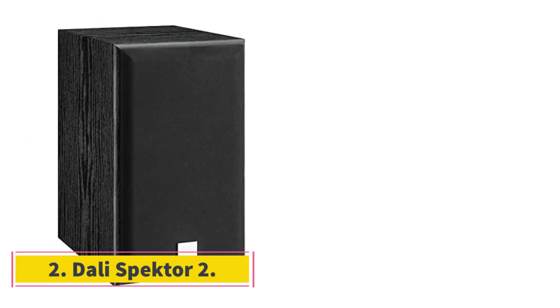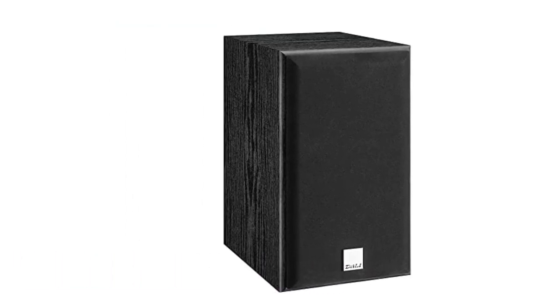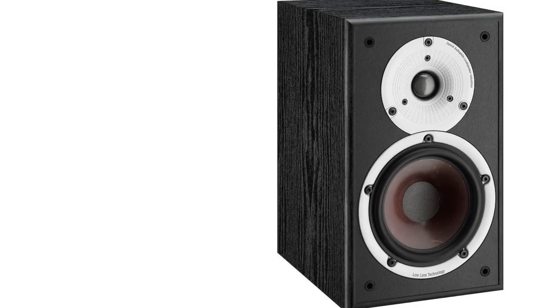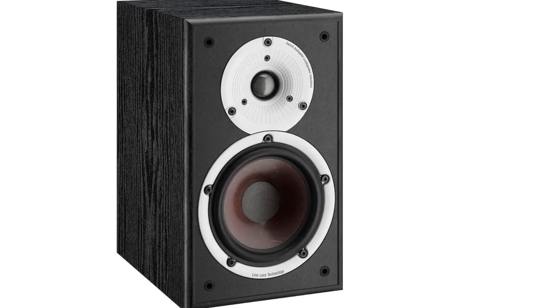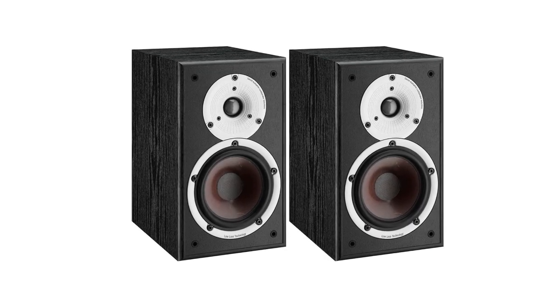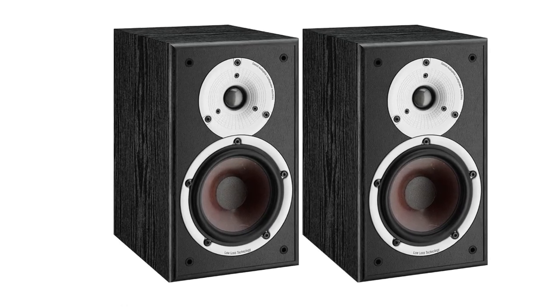Number 2: Dali Spektor 2. Double speaker terminals, 54–26000 Hz frequency, 85 dB/W/m sensitivity. Features: agile and articulate, small size, unfussy. Vocals are quite powerful and make a difference. The energy, performance, and dynamics make it an impressive and powerful speaker. The partner kit is easy to carry and it is highly recommended if you need a speaker with good vocals.